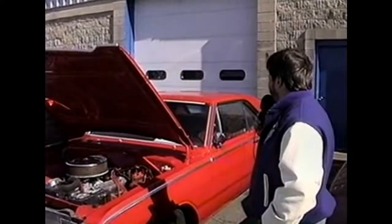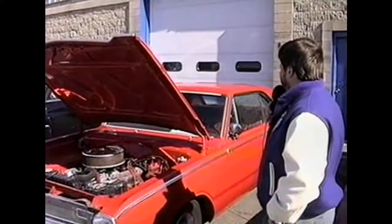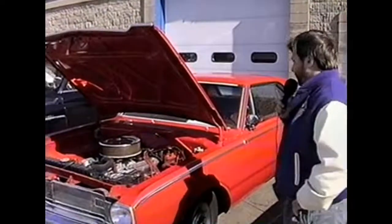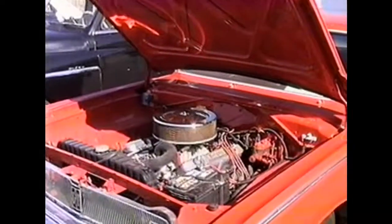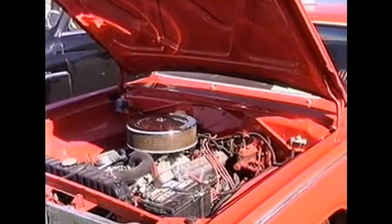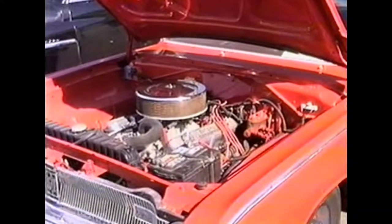This 1967 Dodge Dart belongs to Thad Sonsdahl here at MRG Tool & Die. It's got a 340 engine and a 727 transmission. You can see he's got this thing in showroom shape — it's a classic. We missed the start-ups earlier; they were running these cars, but that was when we were partaking in the lunch fair.